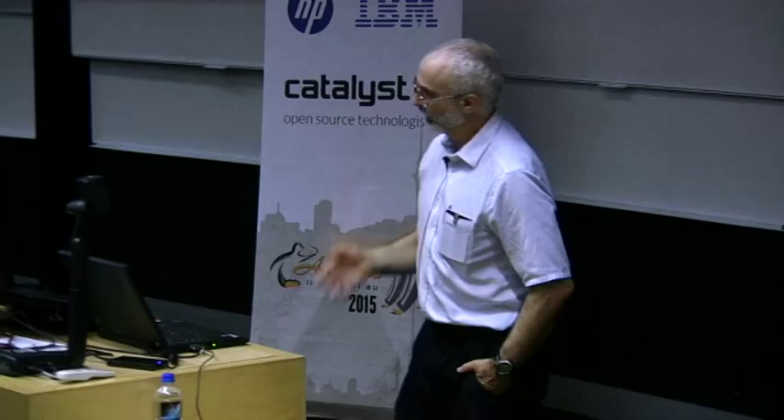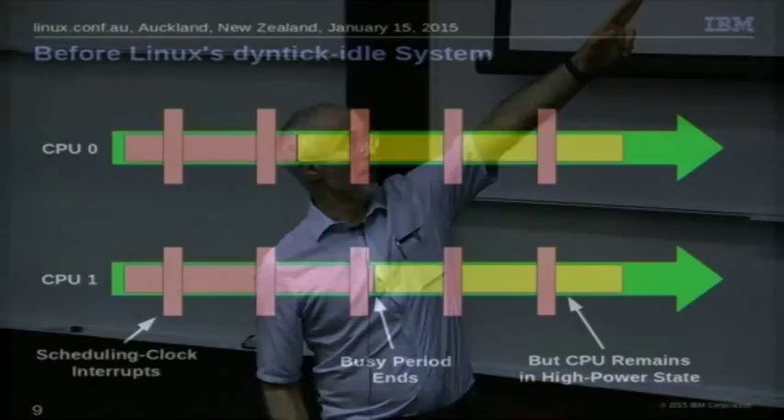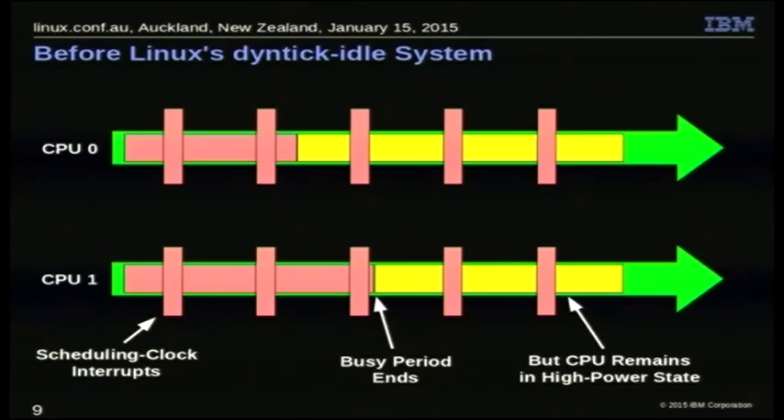For idle, we've had this for a long time. Before dyntick idle — back in the early 2000s — we'd have these CPUs with time advancing from left to right and vertical red bars representing scheduling clock interrupts. CPUs zero and one, if they went idle, would get low power but still had scheduling clock interrupts showing up. Modern CPUs are often really good about getting into low power quickly, but even so, you have them spinning up and spinning down, which does consume energy. If that happens, your battery won't last very long.